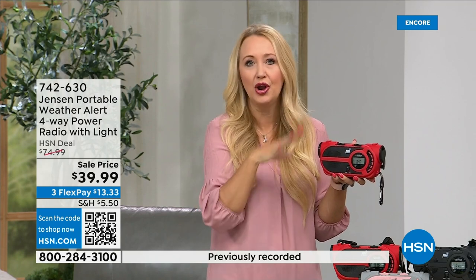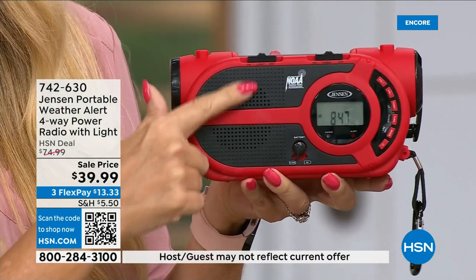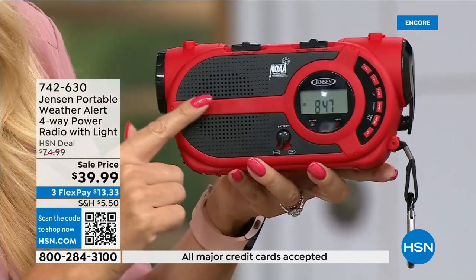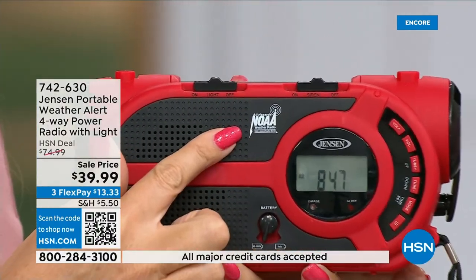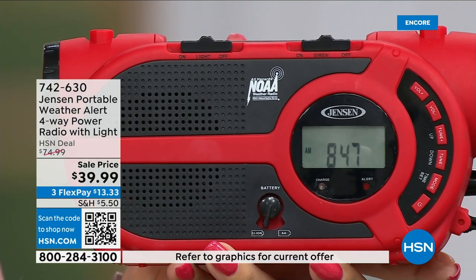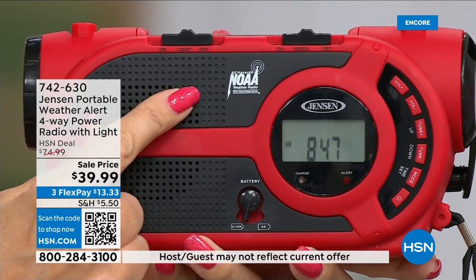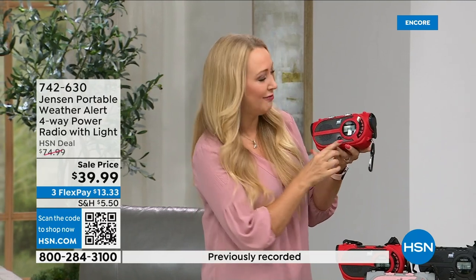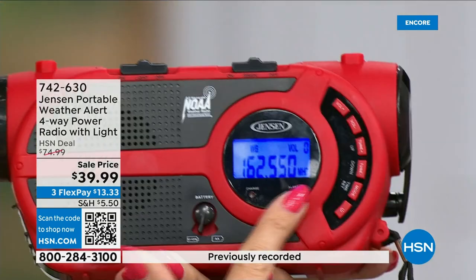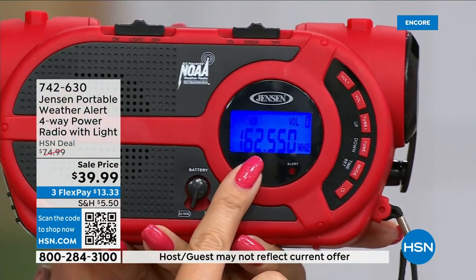You get the AM/FM radio plus all seven governmental NOAA channels — the National Oceanic and Atmospheric Administration channels. No matter where you're traveling throughout the country, you can tune into the NOAA channel in your area for around-the-clock updates on whether you need to get out. There's a standby mode where the radio is completely silent but will automatically turn on with a siren and speak to you when a NOAA alert is issued for your area — potentially waking you up at night.